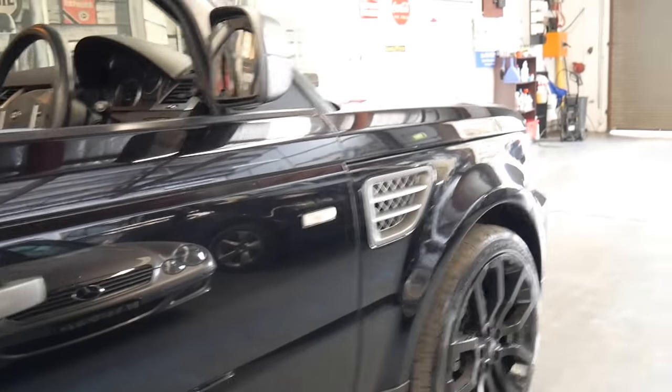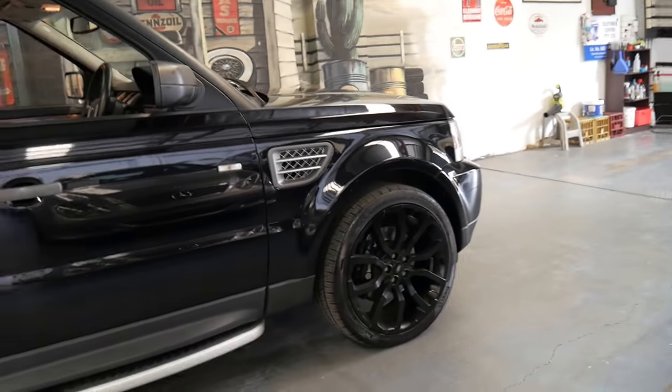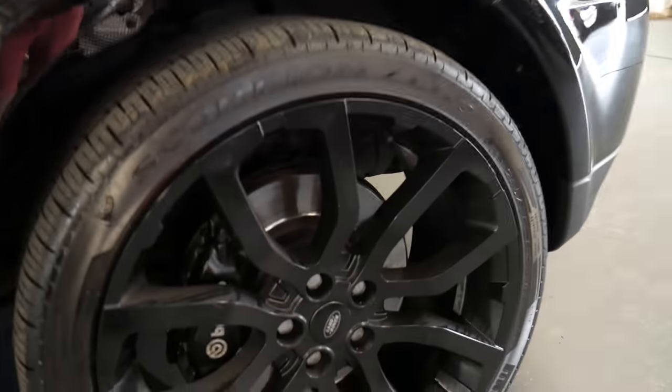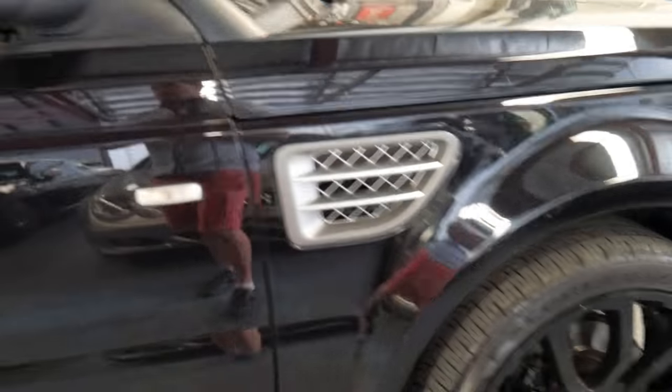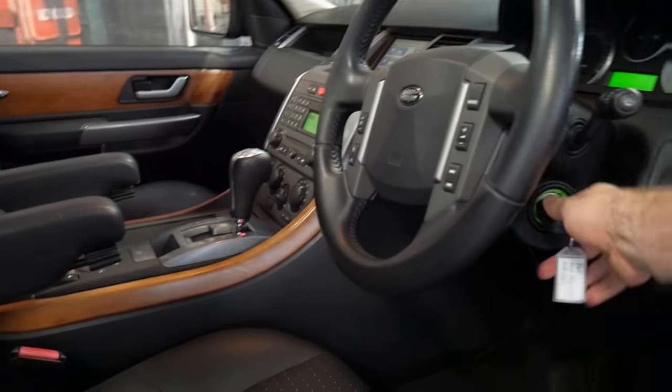It's black with black interior, being the top of the range. It came with a number of extras including Brembo brakes — obviously if you've got a big heavy powerful car like this one, you need to be able to pull up. The bodywork is in absolutely beautiful condition and the same goes for the interior.